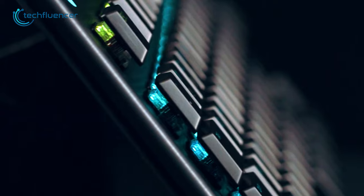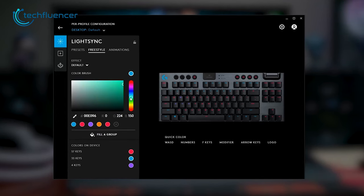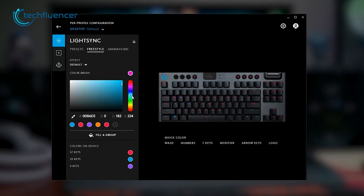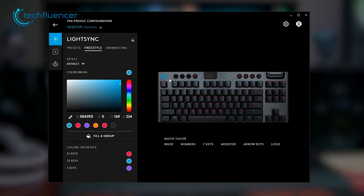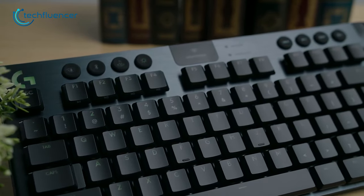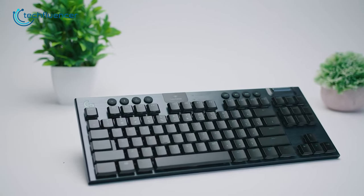It also features LightSync RGB effects, which can be customized to match your setup. Logitech G-Hub software allows you to adjust the lighting effects, create profiles, and program the function keys to your liking. The Logitech G915 is indeed an amazing low-profile TKL keyboard that is worth investing in.